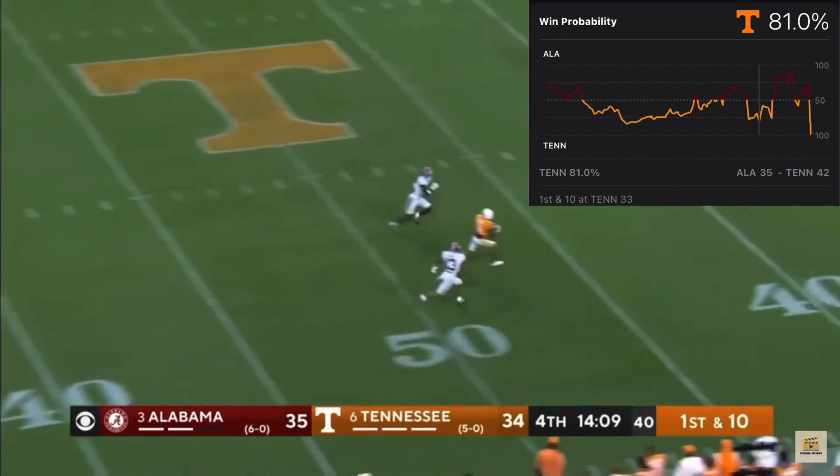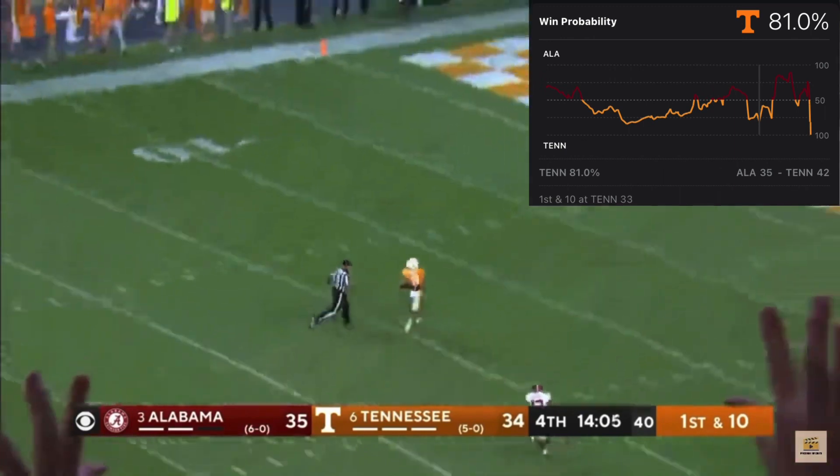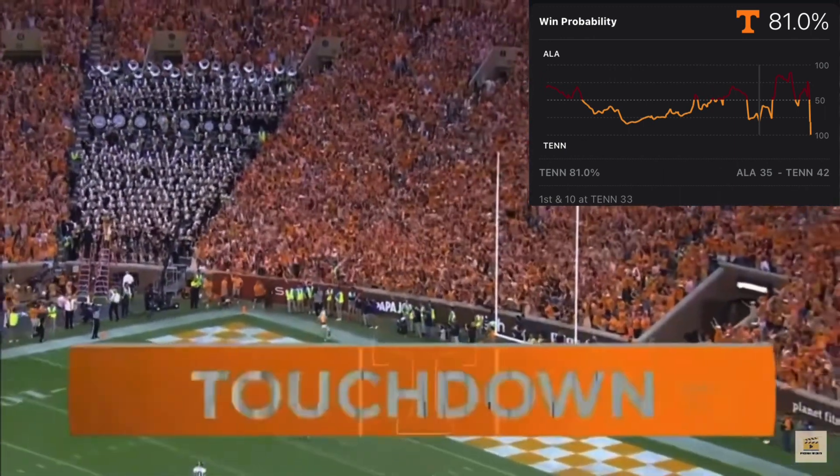Down the middle, got him on the fly — it's Hyatt again and he's gonna take it, touchdown Tennessee! 78 yards!